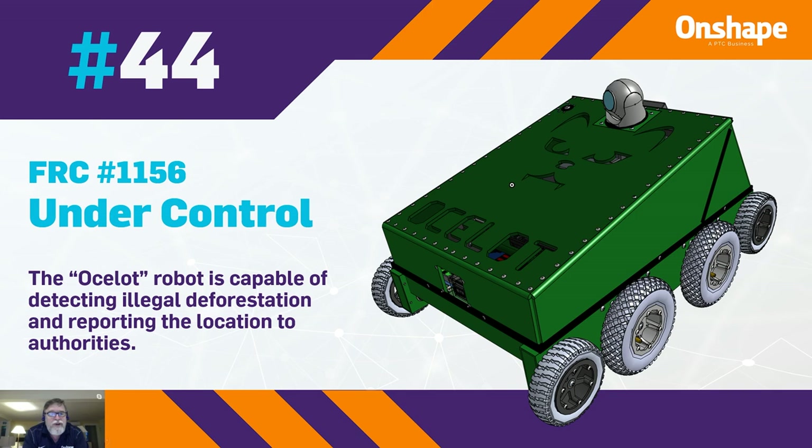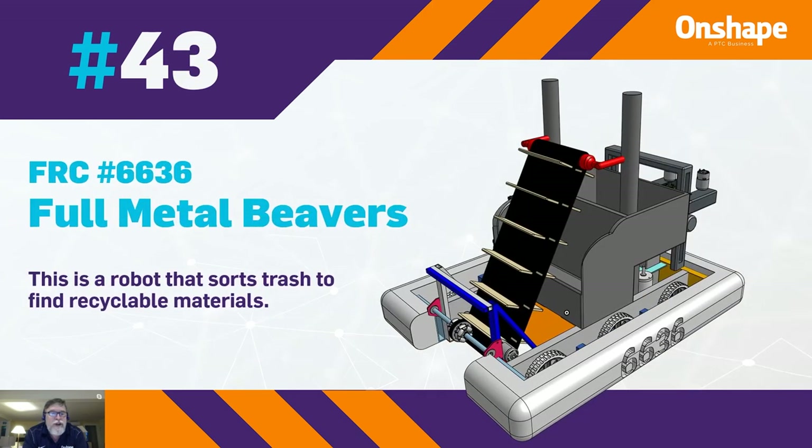At number 43, we have FRC team number 6636 with Full Metal Beavers. This is a robot that sorts trash to find recyclable materials.